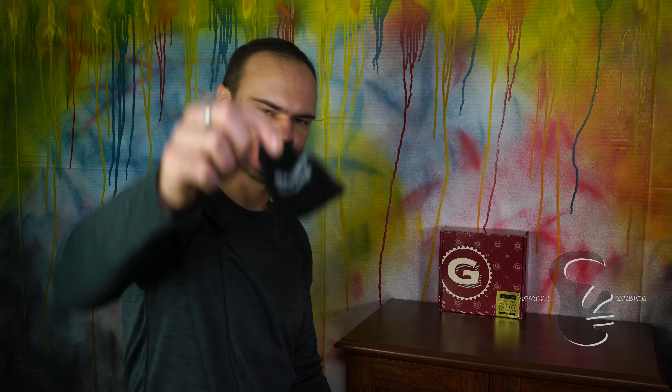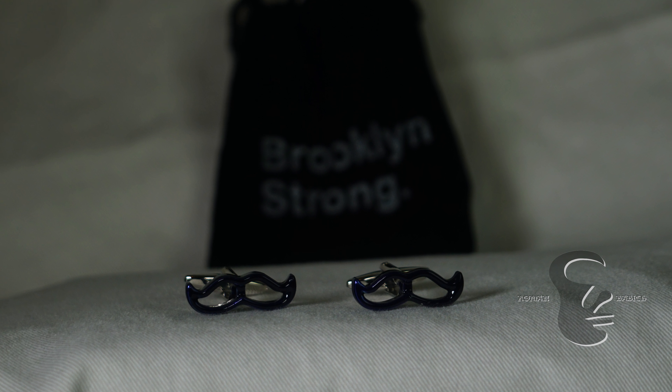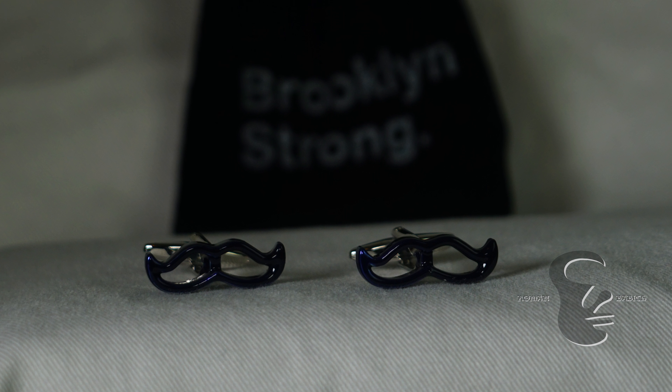The fourth item in the box is a Brooklyn Strong Mustache Cufflinks, retail value $23. They come in a little bag, and when we open up the bag we find two blue cufflinks. These are really great for anyone's cufflink collection — they show a lot of style, creativity, and fun. It definitely goes along with the whole No Shave November theme.